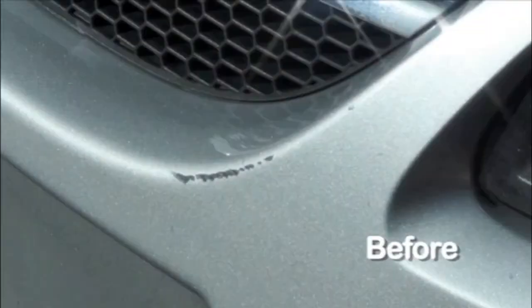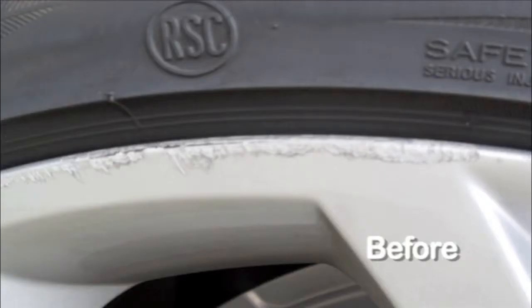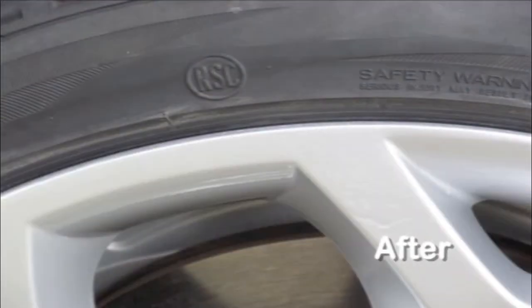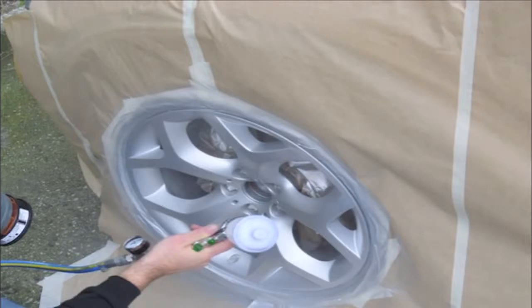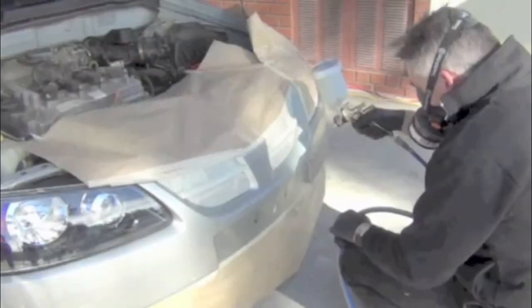Using advanced repair technology, our mobile services operate at your convenience to take away the hassle of time consuming and costly insurance claims. You receive unlimited repair visits for the duration of your membership, with each repair at a fixed rate of just $88.